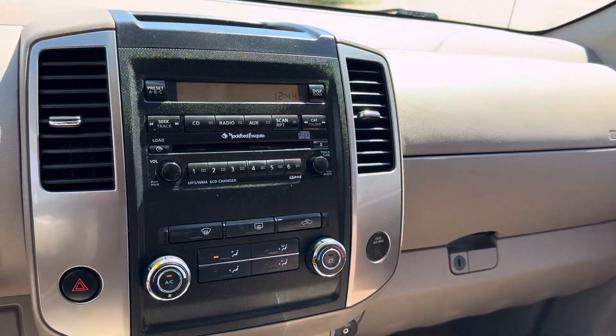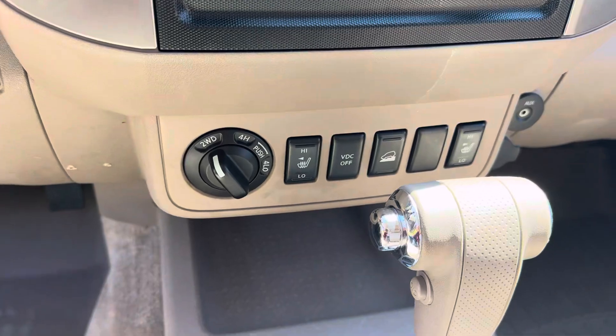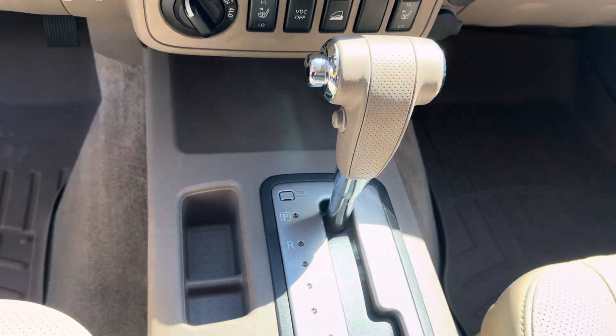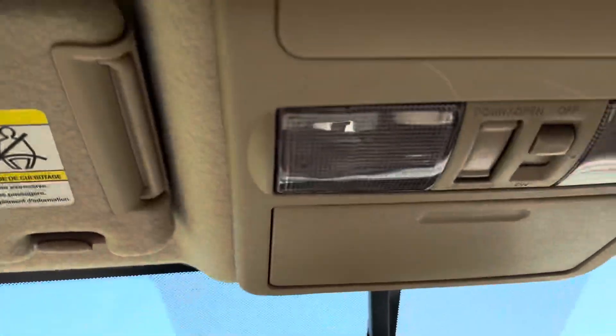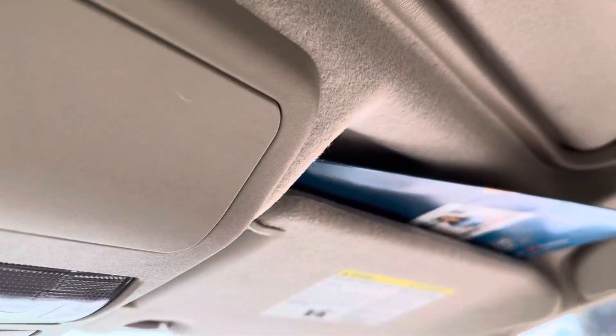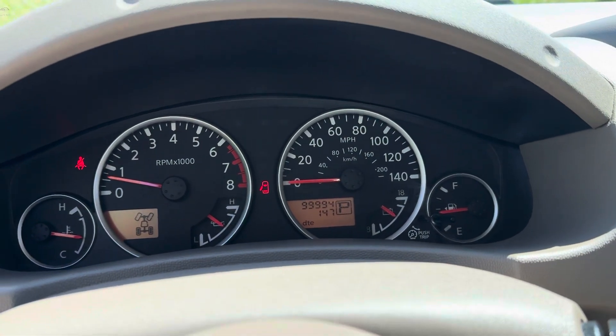WeatherTech floor mats, AM/FM/CD, Rockford Fosgate sound, four-wheel drive, heated seats, automatic transmission, both sets of keys, moonroof. The Carfax report is in the vehicle. 99,994 miles.